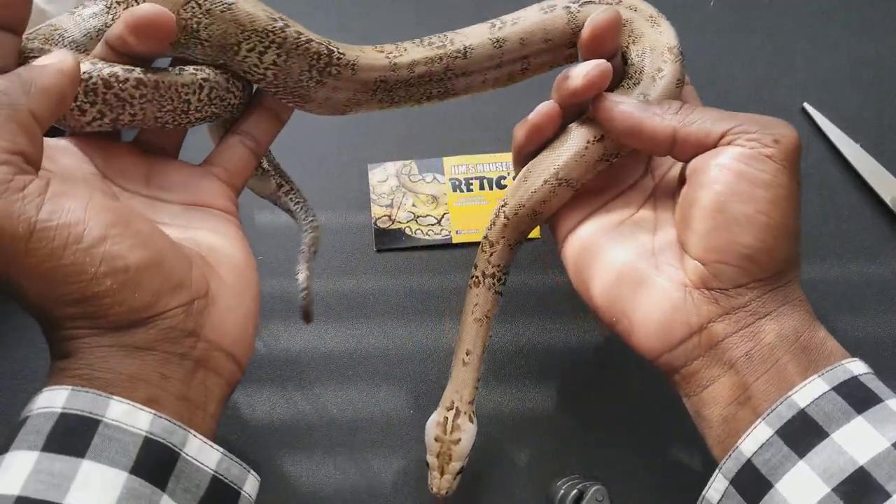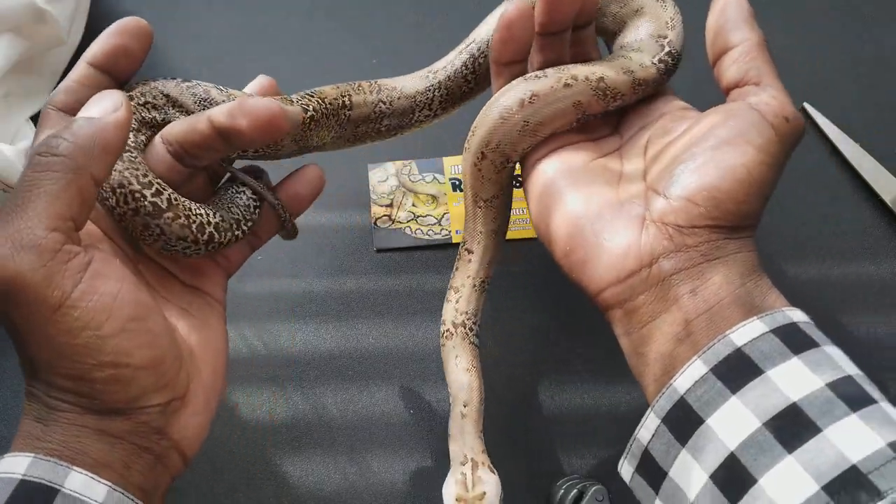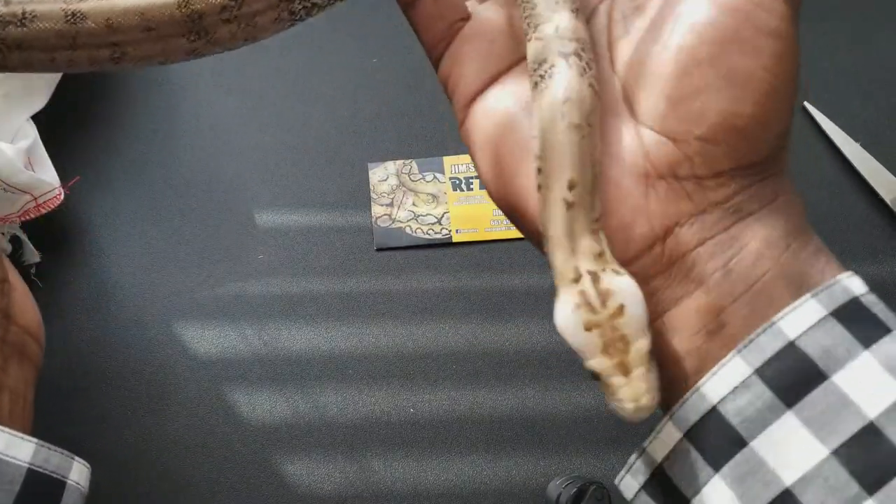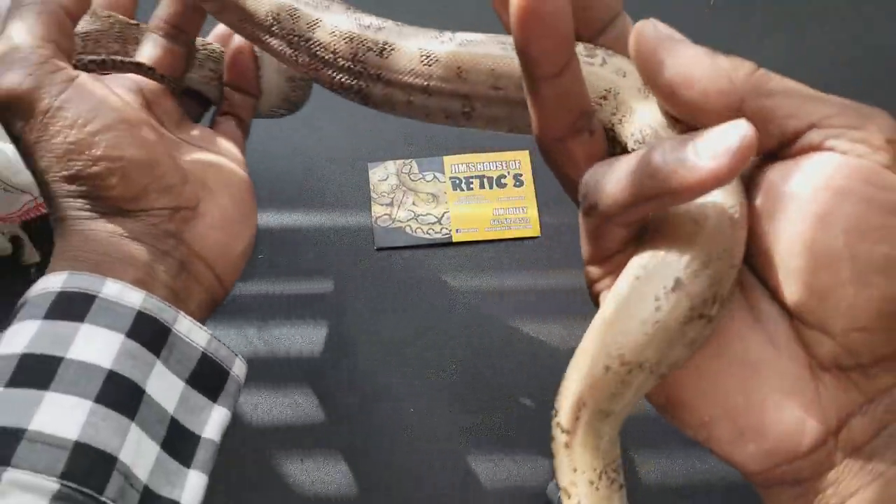Granite. Heifer green. Possible head albino.